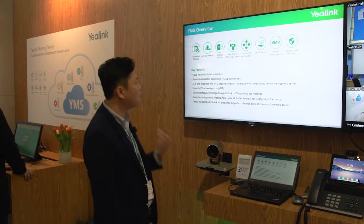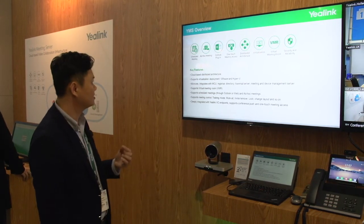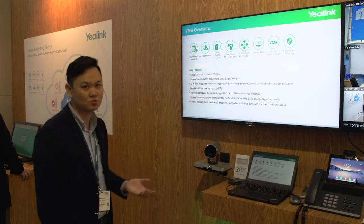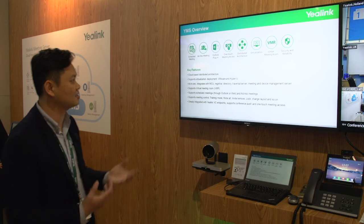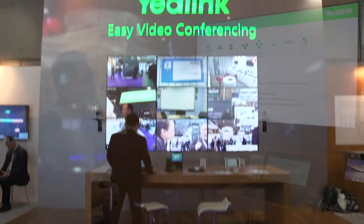It supports all kinds of meetings, including one-to-one meetings, scheduled meetings, and whole committee meetings. And this system is security and reliability focused.